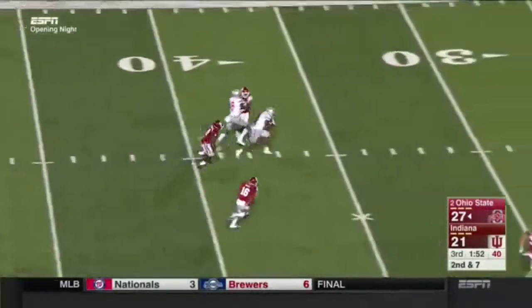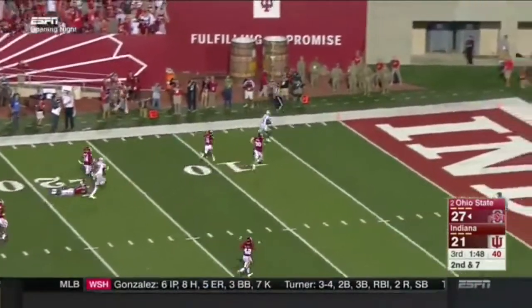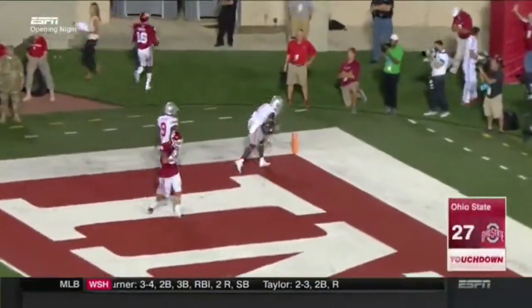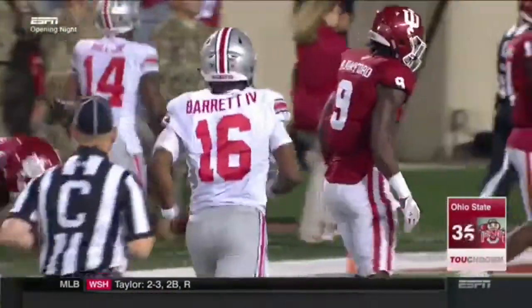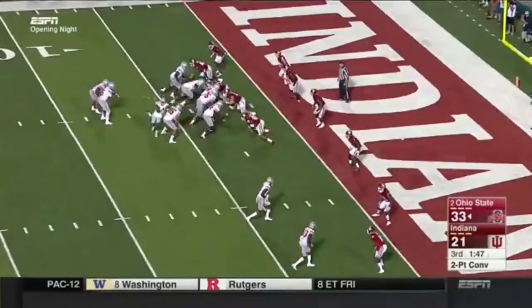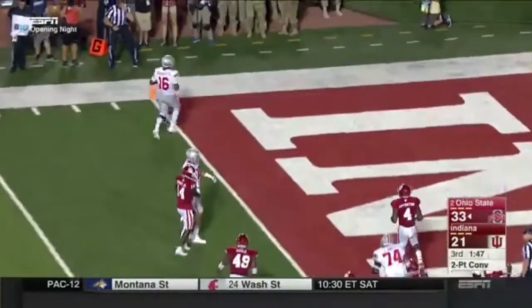Wide open across the middle — and there's Dixon again. Dixon to the 20 — touchdown! 59 yards in the backfield. Two-point try: Barrett keeps it — add on two more. Ohio State extending the lead.